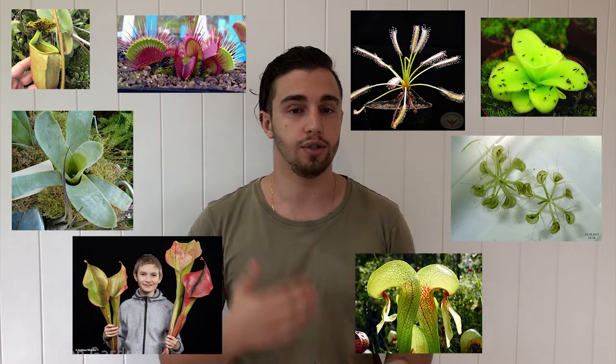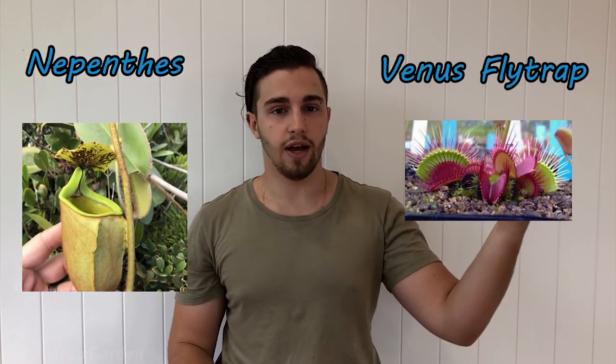Now you may be wondering: what are the best carnivorous plants to get? There are actually a lot of different genera of carnivorous plants — Nepenthes, Venus flytraps, Drosera, Pinguicula, Aldrovanda, Brachiana, Heliamphora, Darlingtonia, Utricularia — just the ones I can think of off the top of my head. Many of them have very specific care needs, but I'll give you three of the easiest and most well-known ones you can get for your child.